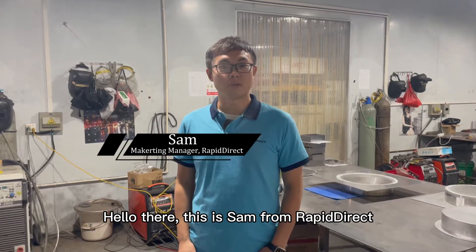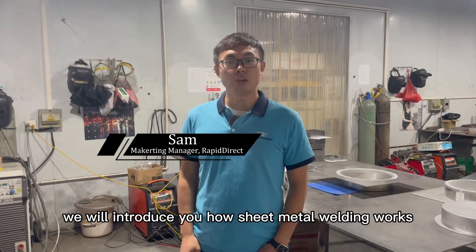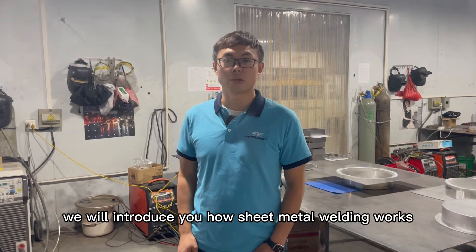Hello there, this is Sam from Rapid Direct. In today's video, we will introduce you to how sheet metal welding works. Follow me!